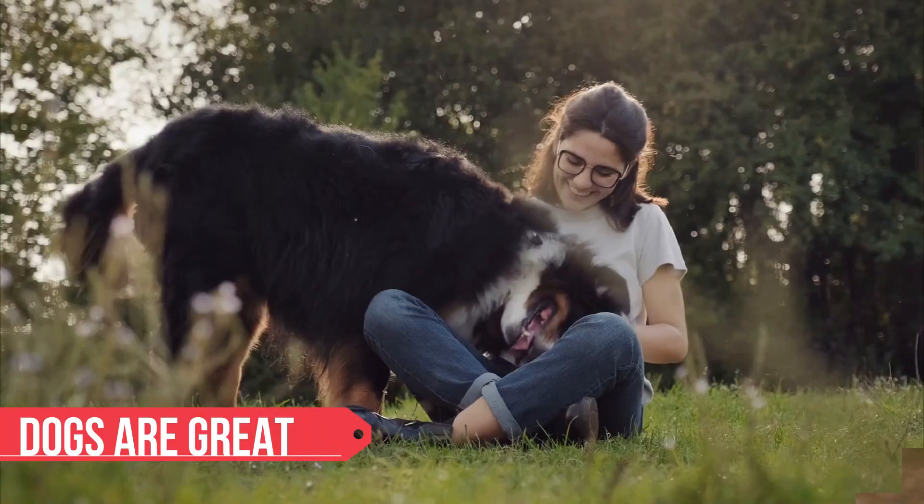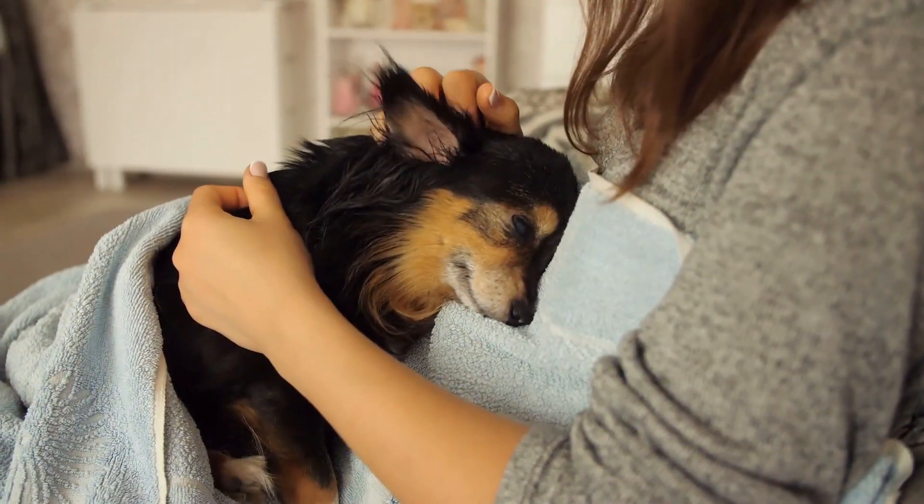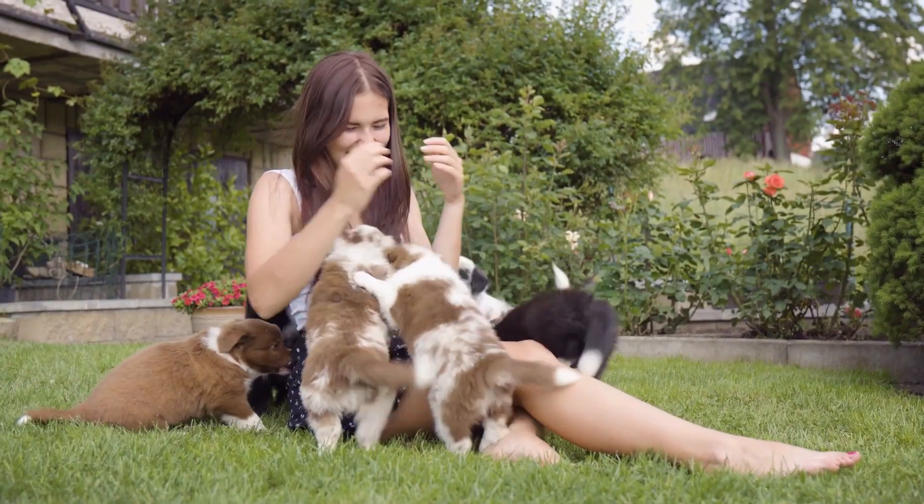There's no doubt that dogs are great. They are always fun to be with because they are kind and like to play. But I'm sure you've thought about how their fur gets hauled over your clothes and furniture, and this is enough to make you go crazy.